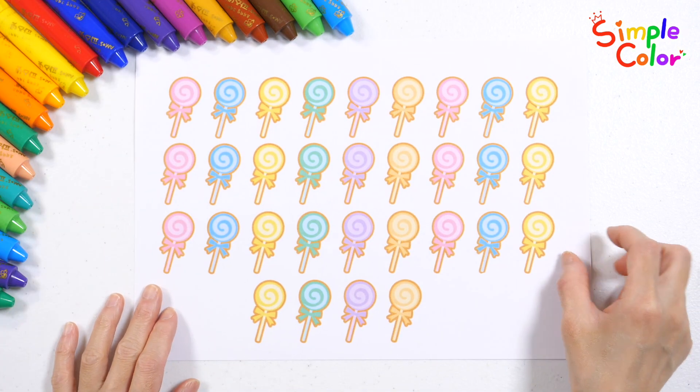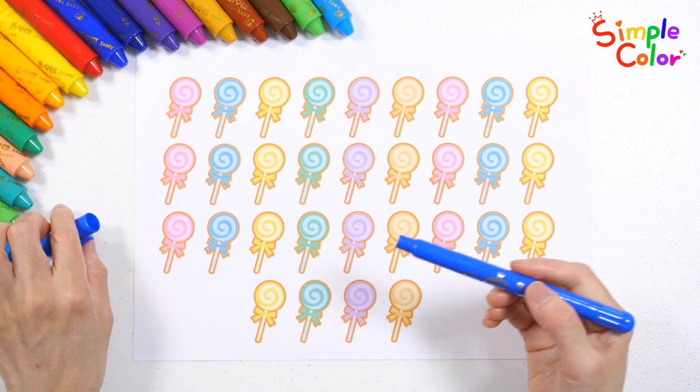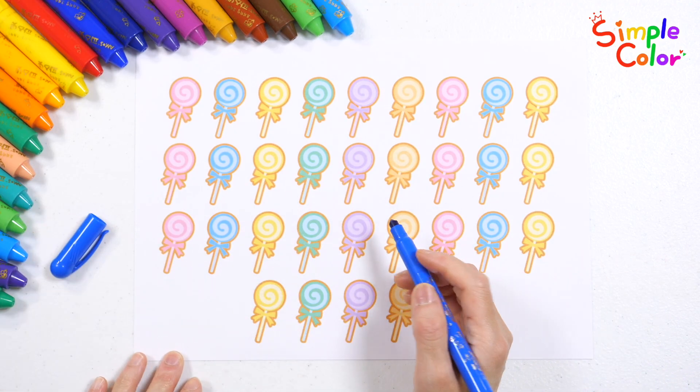Look at these sweet lollipops. Shall we group the lollipops by 10 with our colored pencils?